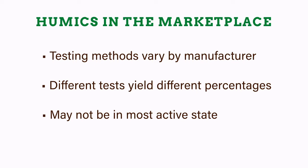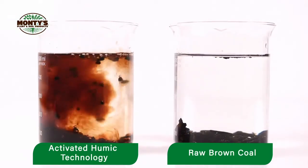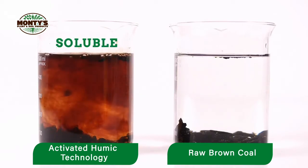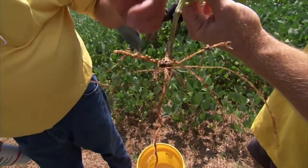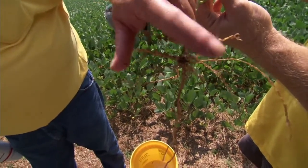Remember, humics in their natural state are insoluble, so don't focus on percentages — what's important is solubility. Monty's humics are highly bioactive and soluble. Some other products are spread in a field and just sit there, not dissolving into the soil, meaning they are non-beneficial to your crops. Monty's humics have the optimum ratios to provide maximum success. We understand the right concentration of humic substances to maximize biological stimulation, complementing both the soil and plant. This is our advantage.